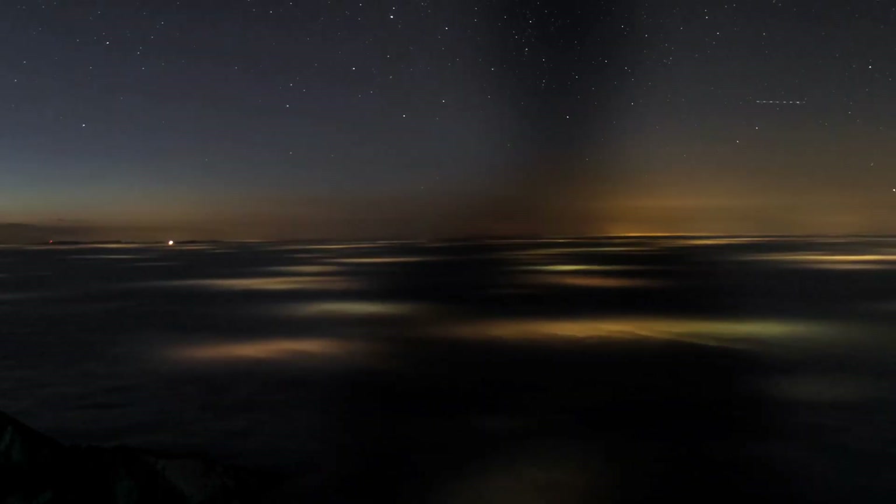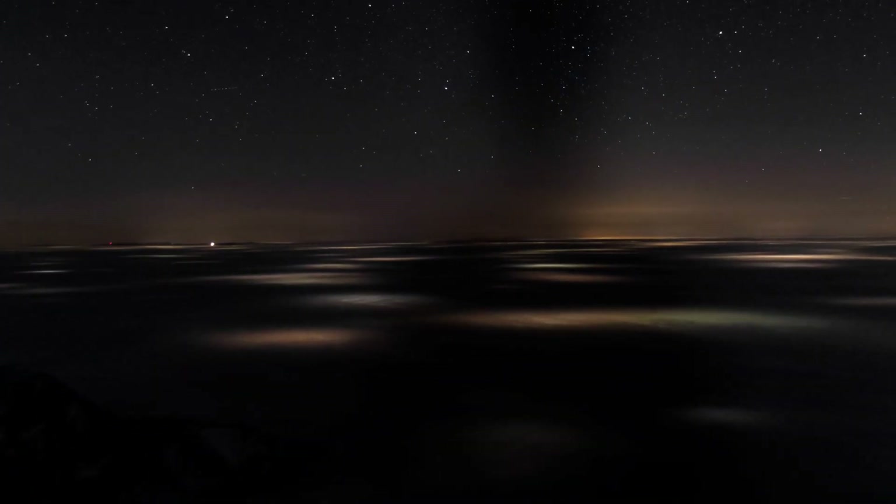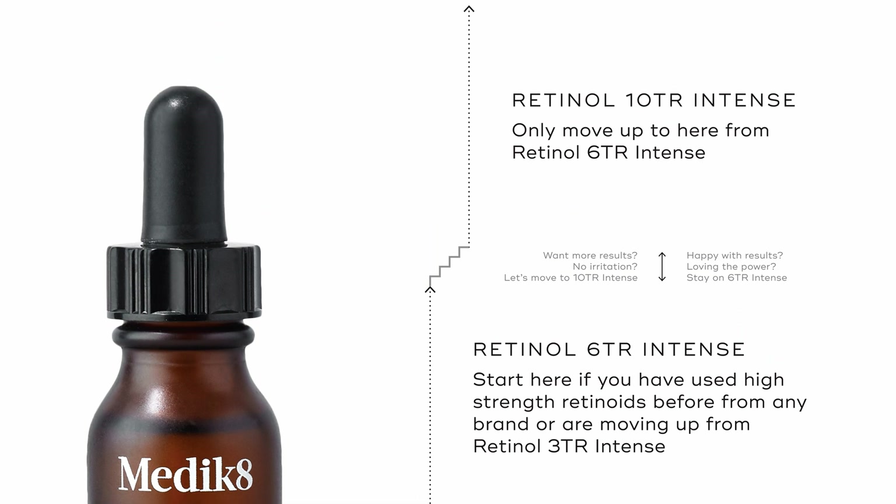Medicaid retinols are truly intelligent by name and intelligent by nature. Retinol is only to be used at night because it becomes inactive in sunlight, so there's no point putting it on during the day. We have a handy ladder so you know where to start and when to move up in strength if you want to.